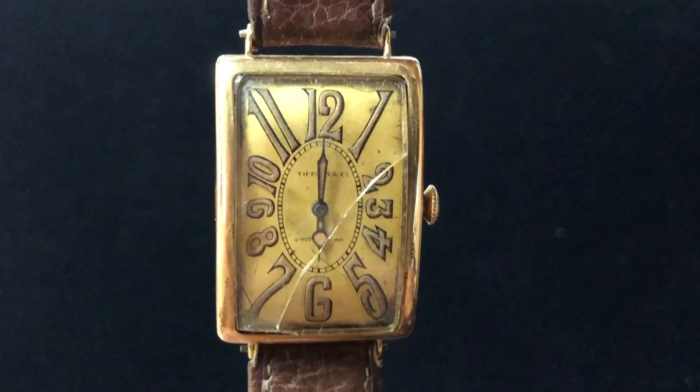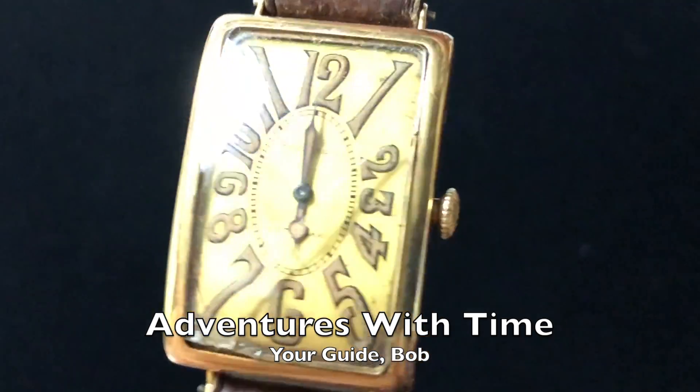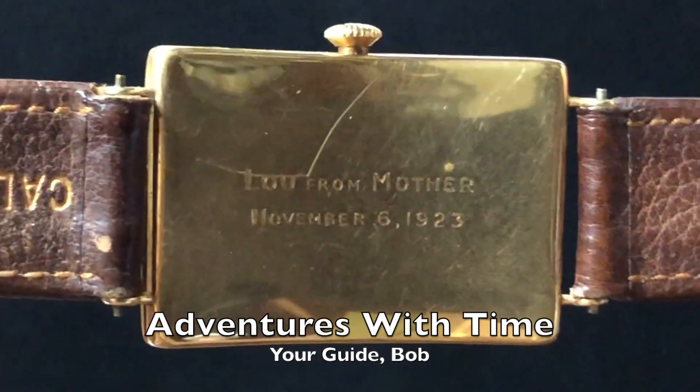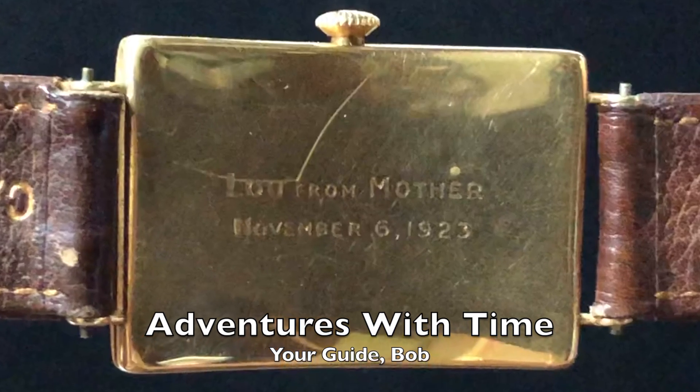Well, that woman was my great-grandmother. Welcome to the first episode in 2019 of Adventures with Time. I'm your host Bob, and if you've been watching this channel, you know that I like to share my adventures in watch collecting.